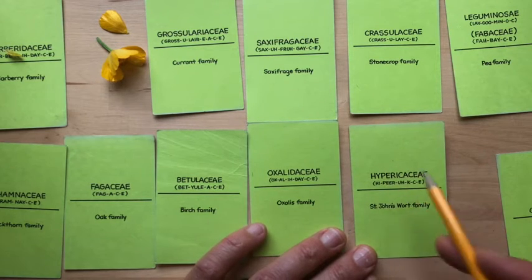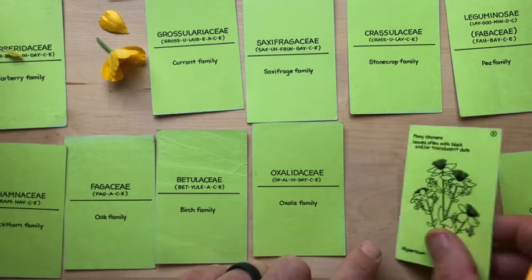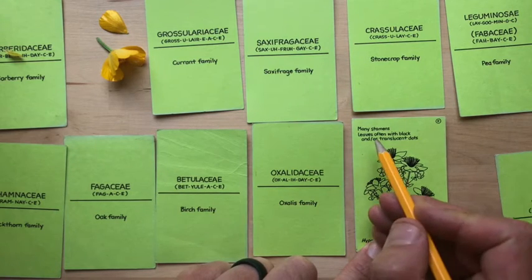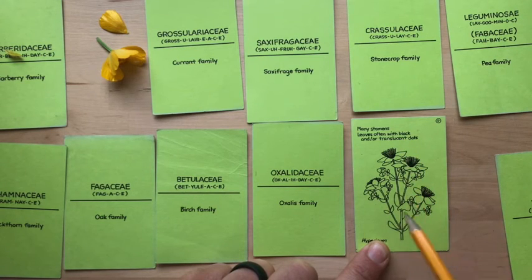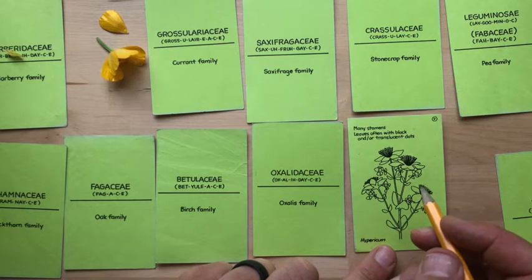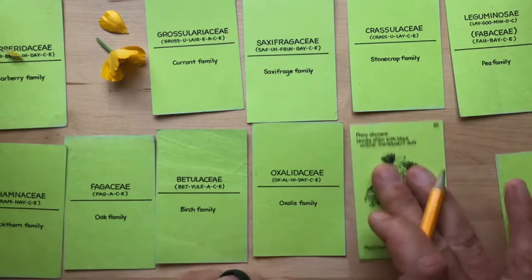Hypericaceae — this is an important one if you're into medicinals. This is the St. John's Wort family, and I feel pretty good about this one — that's a medicinal joke, since St. John's Wort is supposed to be a mood booster. These have many stamens. The leaves are often with black or translucent dots. One of our more common invasive species, Hypericum perforatum — if you hold the leaf up to the light, you'll see dots through it. Hypericum is the common genus.